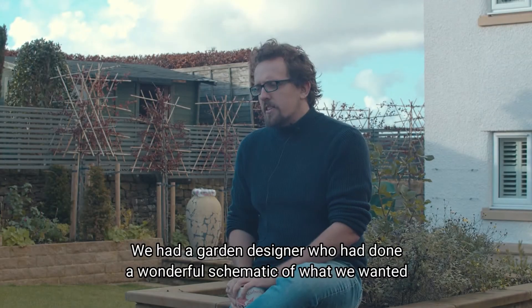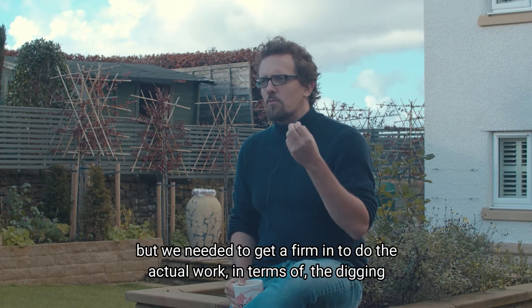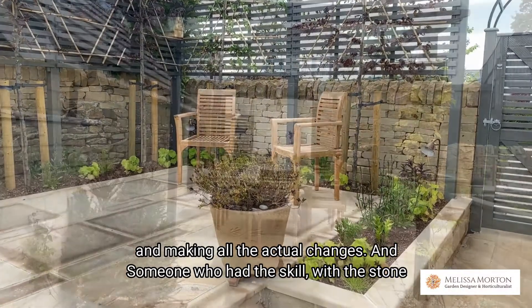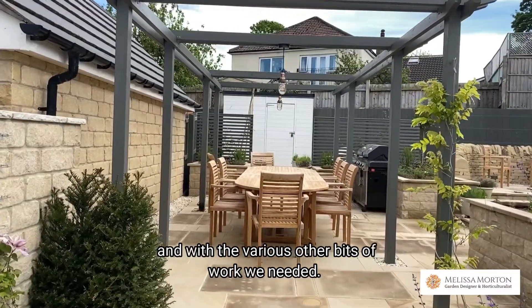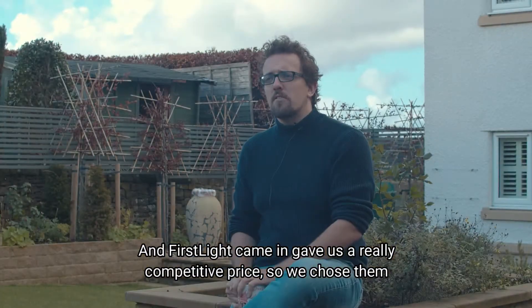We got a garden designer in who'd done a wonderful schematic of what we wanted, but we needed to get a firm in to actually do the work — the digging, making all the actual changes — someone who had the skill with the stone and with the various other bits of work we needed. First Light came in and gave us a really competitive price, so we chose them.